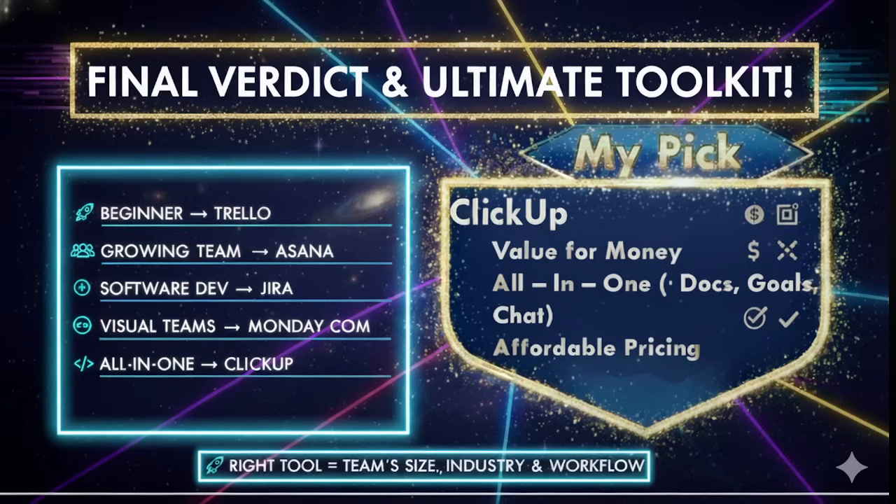That said, the right tool really depends on your team size, industry and workflow. Don't just follow trends — test these tools. Most of them offer free trials, so experiment with your team and see what feels right. Remember, a project tool is only as good as the team using it. It won't magically fix poor communication or lack of planning. But if used right, it can boost productivity, reduce stress and help you deliver projects on time.